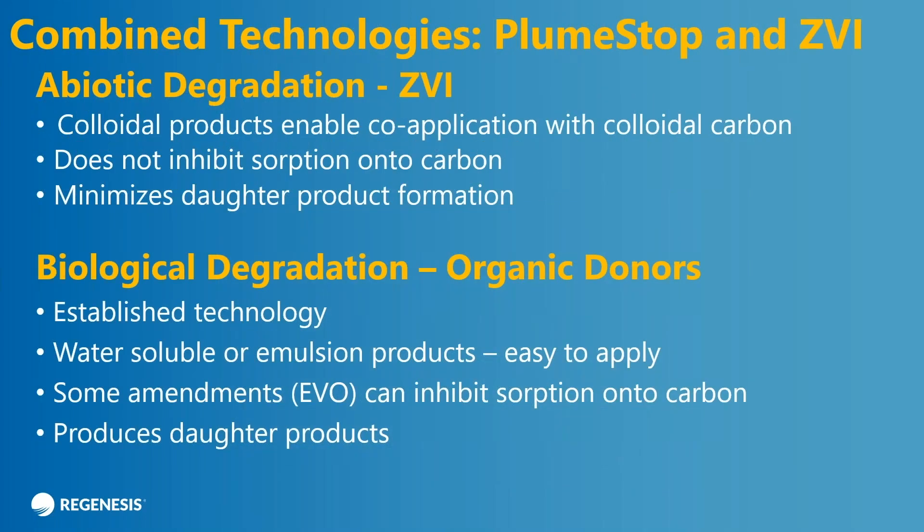So there are a couple of ways to do this. There's ZVI that will give you abiotic degradation — it's totally compatible with PlumeStop, you don't get much daughter products, and you get rapid kinetics. But you can also use biological degradation using organic donors as well — it's an established technology, easy to apply. You can use lactate and other water soluble amendments. One thing that is important to know is that some amendments, such as EVO, can inhibit absorption onto the carbon — you've got to take that into consideration. With biological degradation you also produce daughter products. PlumeStop will work either way.